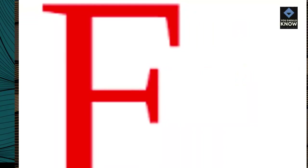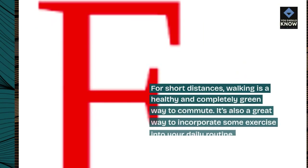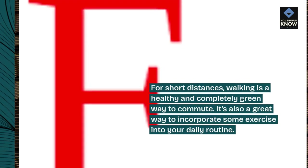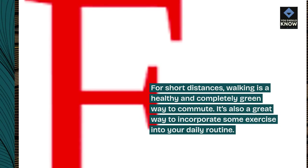Walking. For short distances, walking is a healthy and completely green way to commute. It's also a great way to incorporate some exercise into your daily routine.